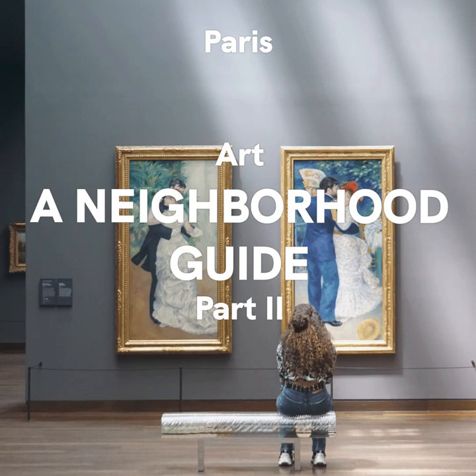At one point, her popularity was so high that there was a nightclub named after her and all the Parisian women would ask for La Coupe à la Joséphine — the Joséphine haircut. Like Picasso or Dali, she came to Paris an outsider and was transformed into a legend.